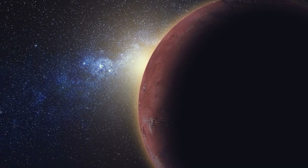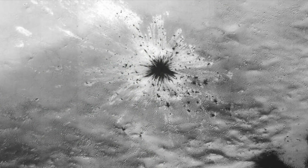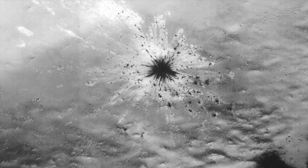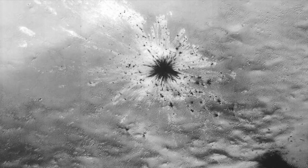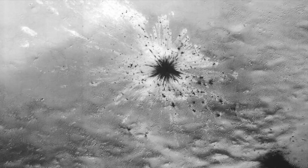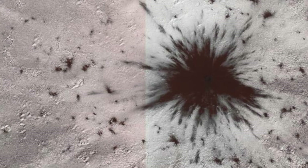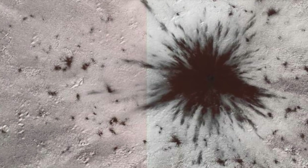Astronomers have said they've discovered something interesting on the Red Planet — they spotted what appears to be a fresh impact crater. Researchers have estimated the collision occurred sometime between June and October of 2018. The impact was so huge that it managed to smash through the ice at the planet's southern ice cap, sending debris into a strange pattern which revealed a unique two-tone blast impact on the planet.